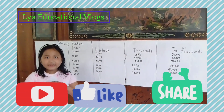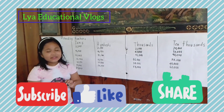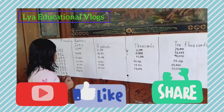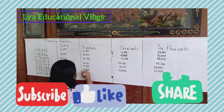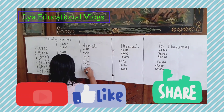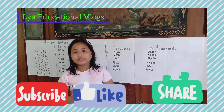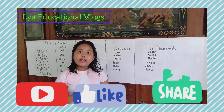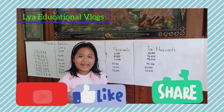Let's go to the hundreds. Do you know the answer? Let's find out! The answer is 83,000.